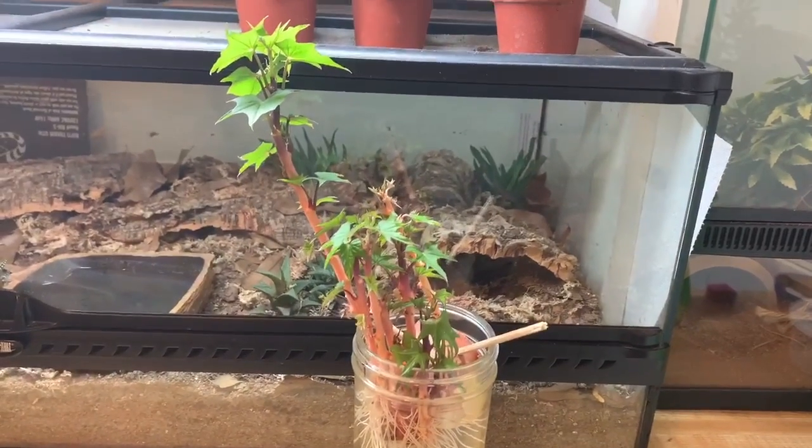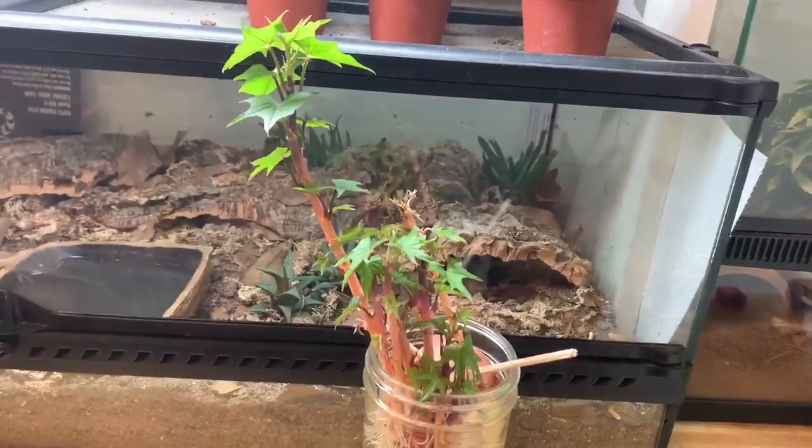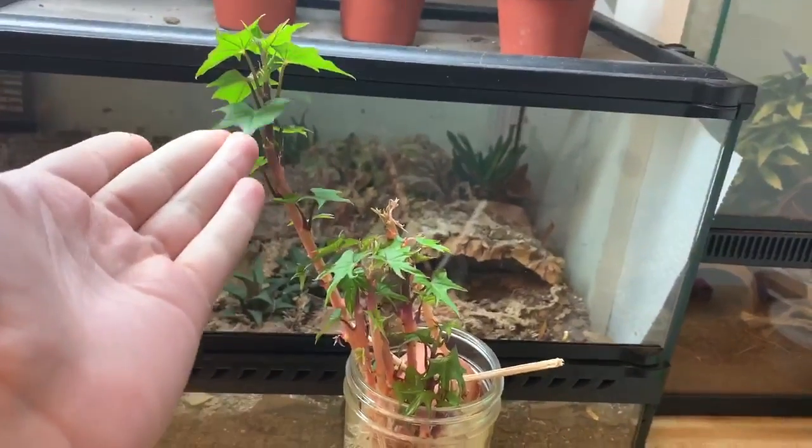Hey guys, it's Lemonai here, and today is just going to be a quick update and stuff. This is an update on my potato plant, which has definitely grown a lot.